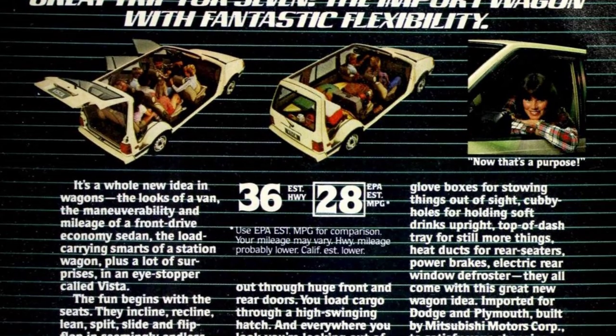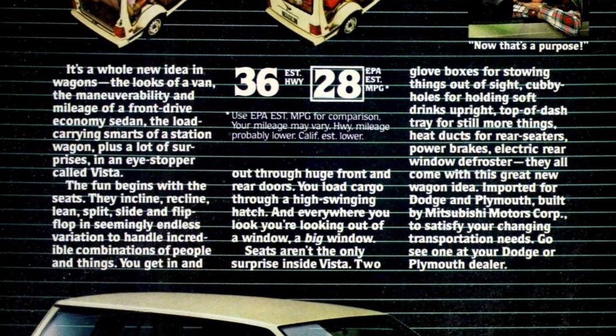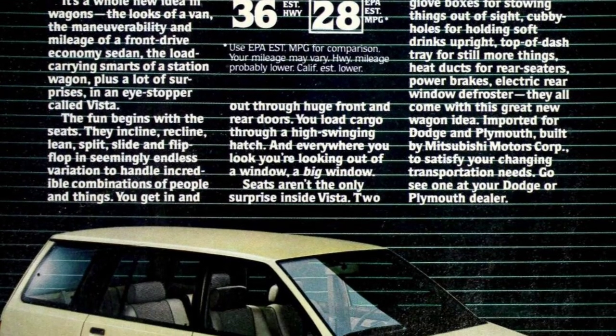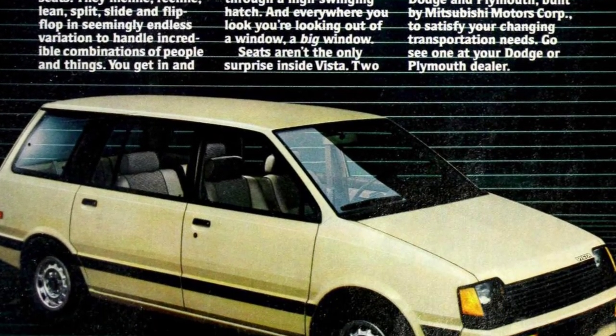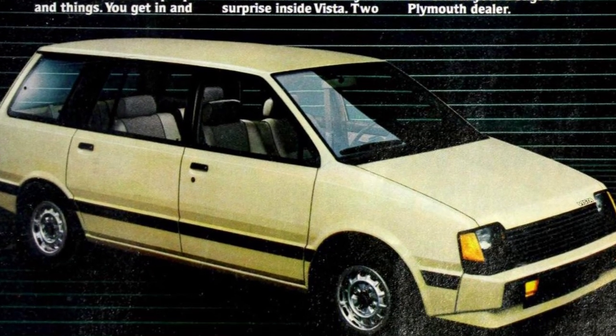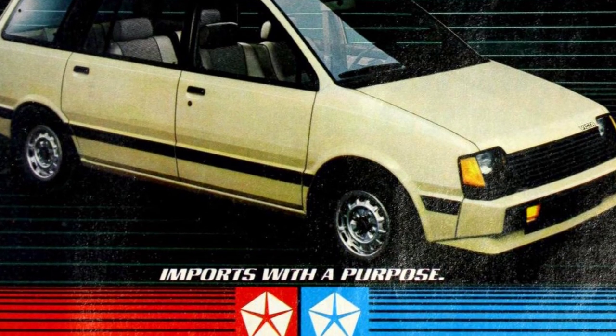The seats incline, recline, lean, split, slide and flip-flop to handle incredible combinations of people and things. You get in and out through huge front and rear doors and load cargo through a high-swinging hatch. And everywhere you look, you're looking out of a window — a big window.